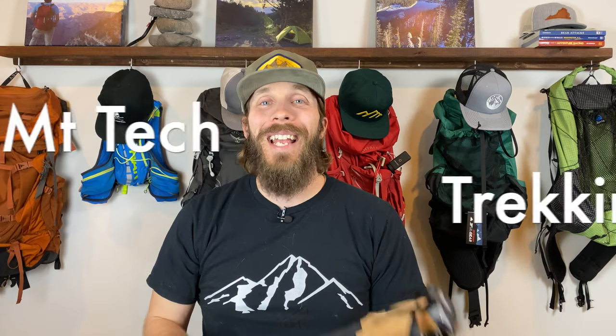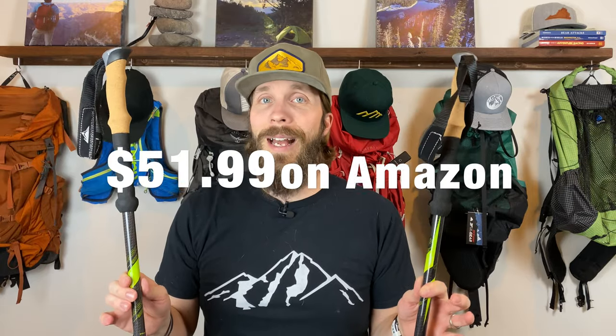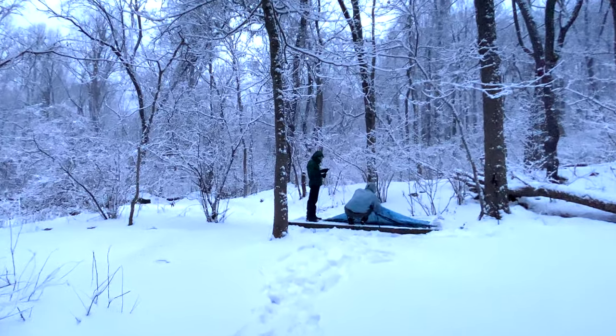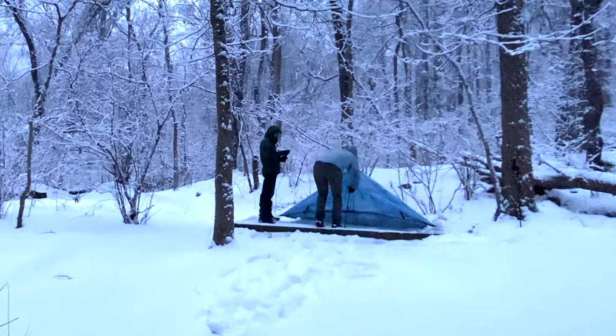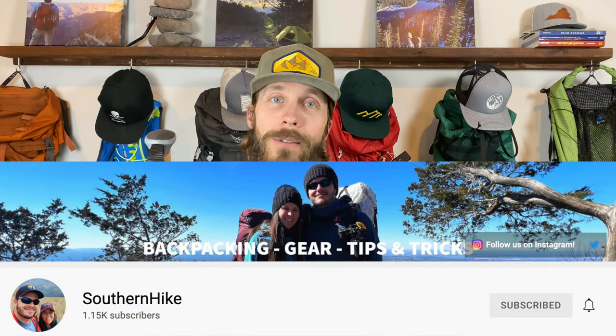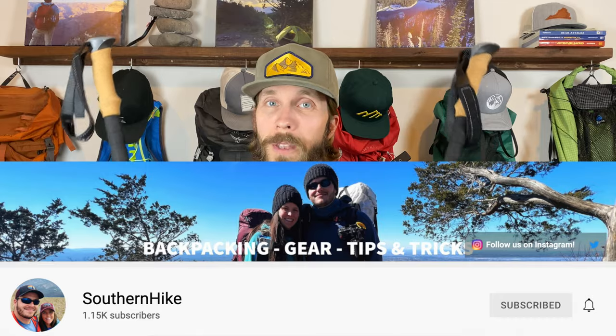My Cascade Mountain Tech carbon fiber trekking poles are currently $51.99 on Amazon. I picked these up for one of my other new gear purchases. I haven't used them as trekking poles yet, but I have used them to pitch a tent and they worked great. I'm looking forward to getting more used to using trekking poles while hiking or even on trail runs. I was on the fence about getting them when I saw several people I follow on YouTube recommend them, including Taylor at Southern Hike. So far they've been great.